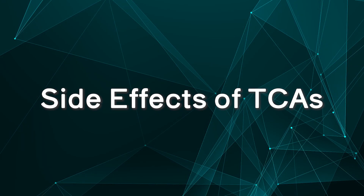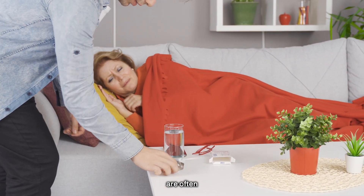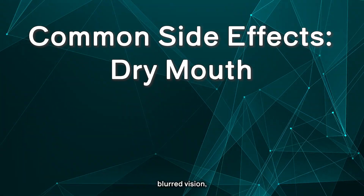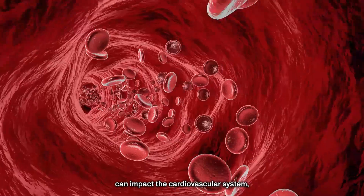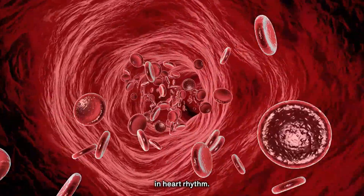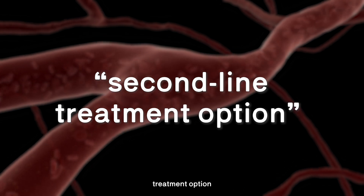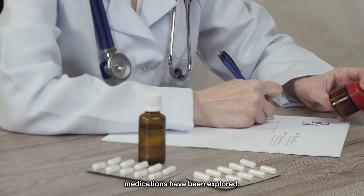TCAs, while effective in certain cases, are often associated with a more pronounced range of side effects compared to SSRIs. Common side effects include dry mouth, blurred vision, dizziness, and weight changes. Additionally, TCAs can impact the cardiovascular system, potentially leading to irregularities in heart rhythm. Due to this increased likelihood of adverse reactions, TCAs are generally considered a second-line treatment option and prescribed with caution, typically after other antidepressant medications have been explored.